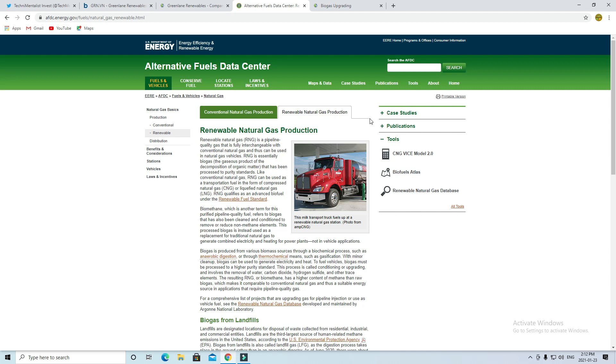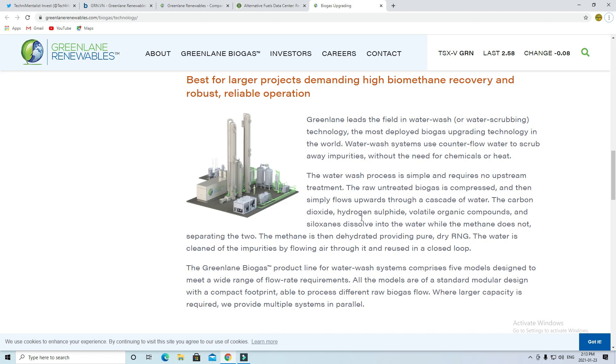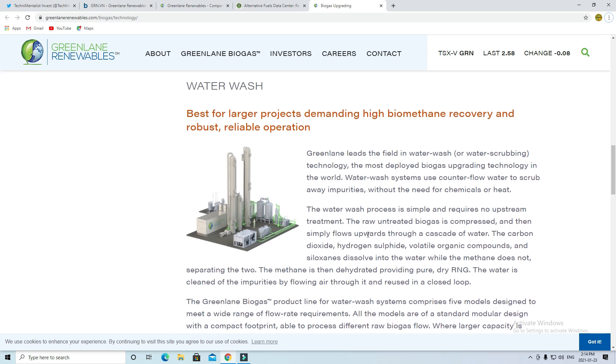Greenland offers three different systems for biogas upgrading. The first is the water wash station. This technology uses water to wash out the impurities in the biomatter, and it is the most deployed biogas upgrading technology in the world. Basically, this technology takes all the compounds out of the water and separates it from the methane, which is a pure form of dry RNG, often referred to as biomethane. This water wash technology is great because it does not require any chemicals or heat — you can simply use water to get rid of the impurities.